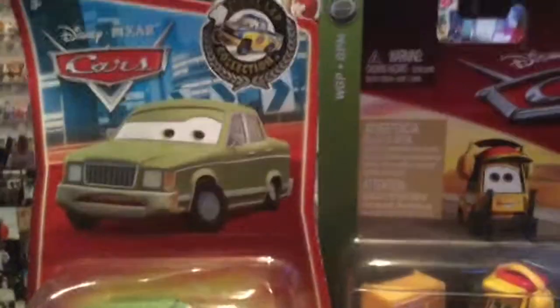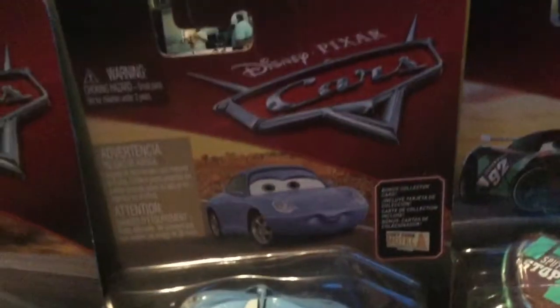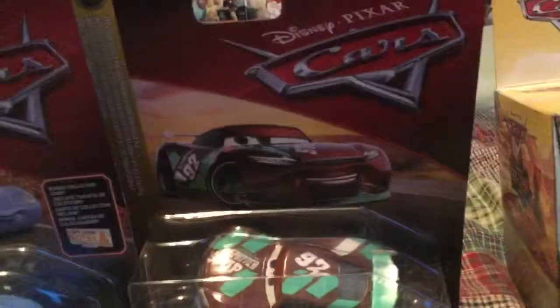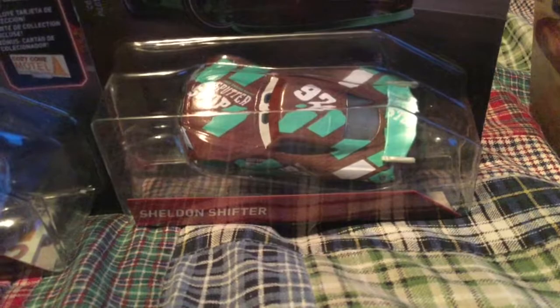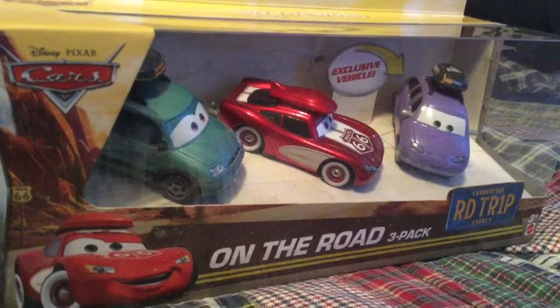Here we have Milo from Cars 1 from the Final Lap Collection. Here we have Honk Cho from Cars 2, also known as Miguel Camano's Pity. Here we have Sally with a different facial expression. Here we have the Sputter Stop Next Generation Racer called Sheldon Shifter. And here we have the On The Road 3-pack with Minnie, Van, and McQueen. We'll open these vehicles now.